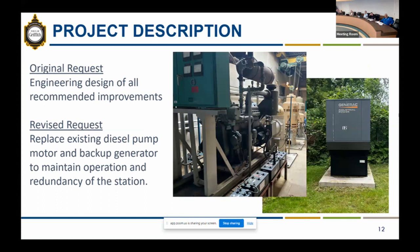The original request submitted to the board in September was for the engineering design fee covering all recommended improvements. The town has since revised the request to narrow it down to just the engineering design and construction for replacement of the existing diesel pump with an electric pump, and to purchase and install a backup generator to run the entire site. The reason for this change is that maintenance on the diesel motor pump has increased over the years and they have stopped making parts for this pump.